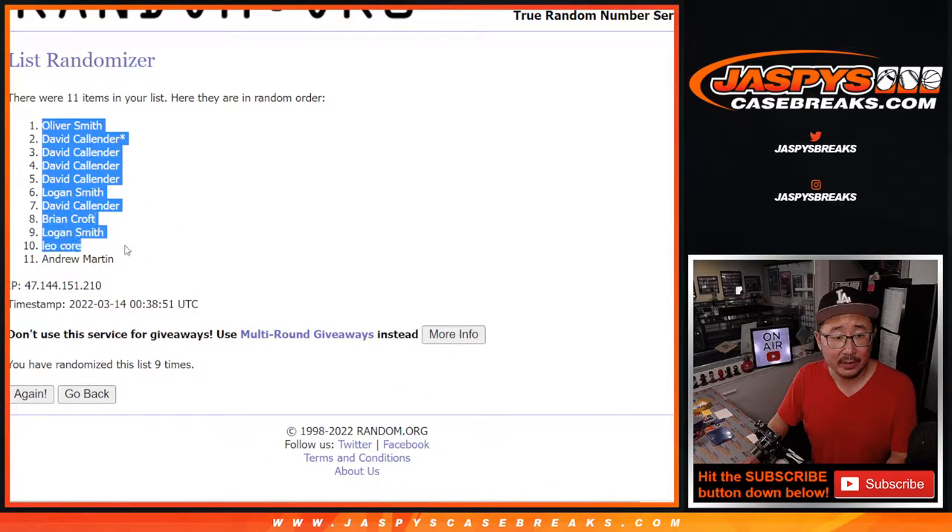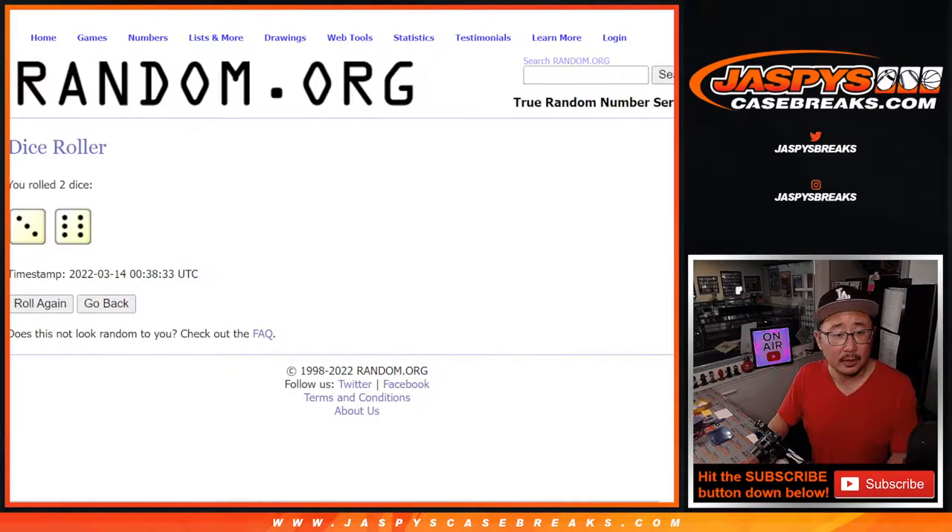After nine randomizations, we've got Oliver Smith down to Andrew Martin. Three and a six, nine times for the teams.